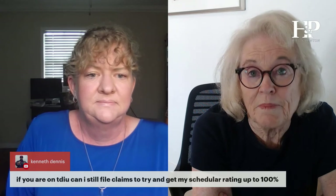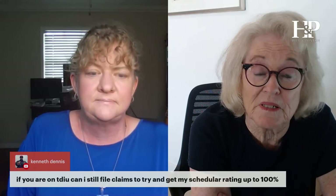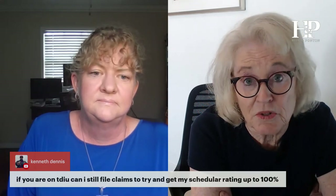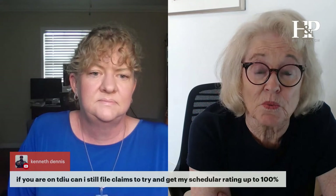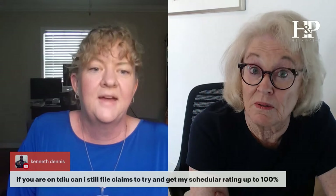What benefit is this going to give you? Why do you need a 100% scheduler if you're already getting the benefits you're entitled to — permanent and total benefits? Why would you want that unless you're working on going back to work or special monthly compensation? Don't poke the bear.